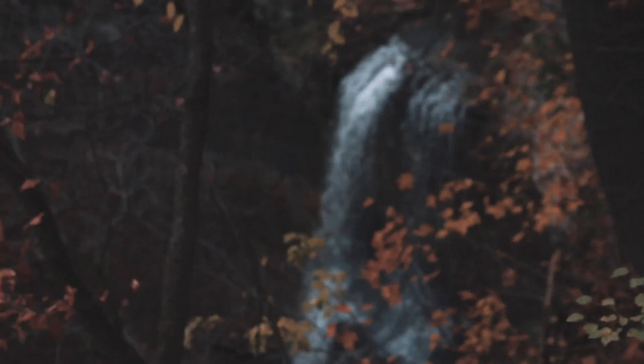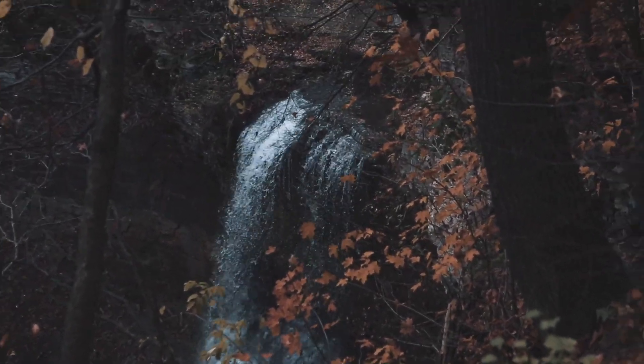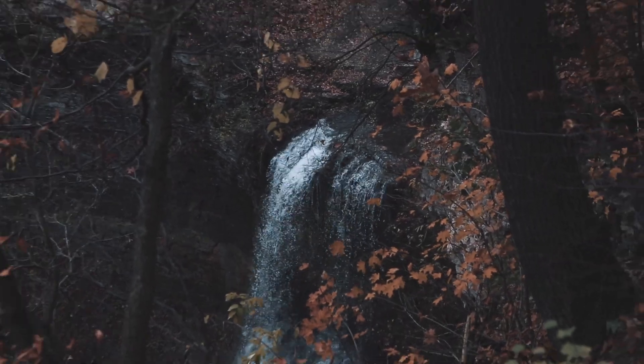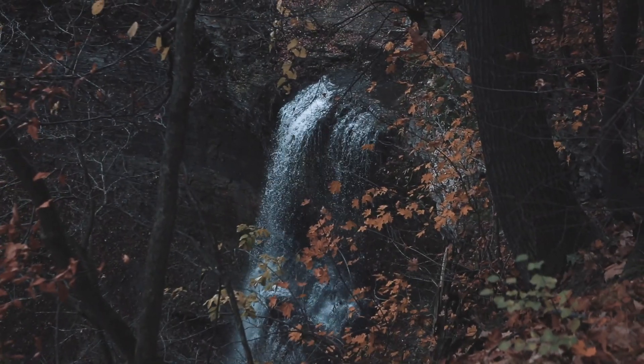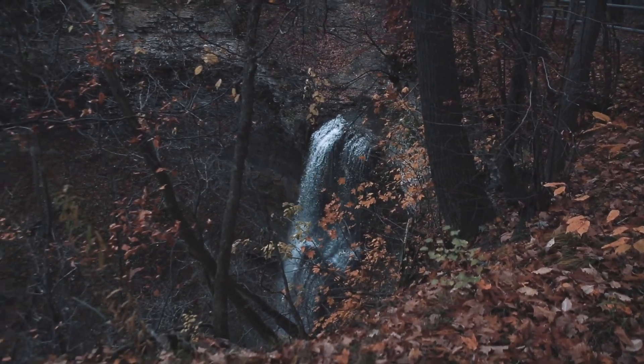Here is the waterfall. It's not that huge, although it's a really cool spot — a different kind of waterfall than you'd find at Tiffany Falls, Sherman Falls, or Dundas Peak. I'm going to go to a different angle and show you more of it. This is a bit of a complicated spot to capture.